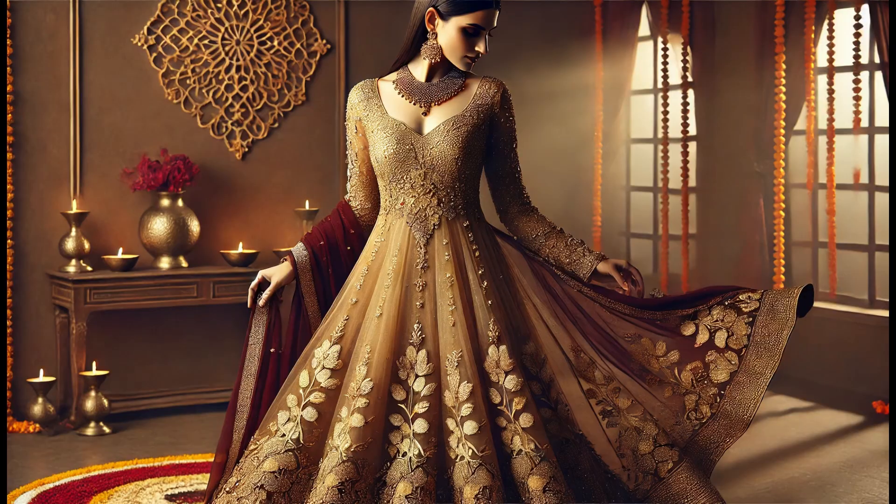The flowing dupatta adds elegance, while bold earrings and sleek hair create an effortlessly chic Diwali outfit.